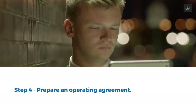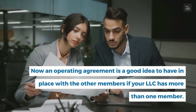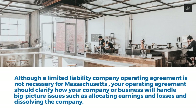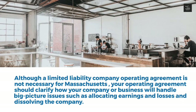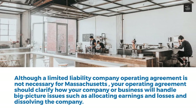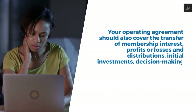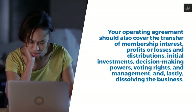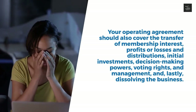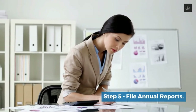Step 4: Prepare an operating agreement. An operating agreement is a good idea if your LLC has more than one member, though it is not legally required in Massachusetts. Your operating agreement should clarify how your company will handle big-picture issues such as allocating earnings and losses and dissolving the company. It should also cover the transfer of membership interest, profits or losses, distributions, initial investments, decision-making powers, voting rights, management structure, and lastly, dissolving the business.